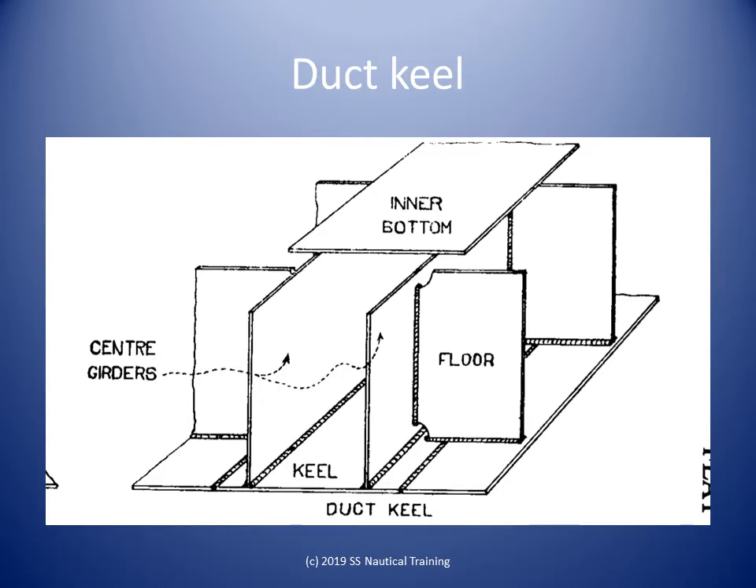Girders are one form of longitudinal stiffeners. These are big-size steel plates, or sometimes beams, connected to the bottom of the ship. They run in the fore and aft direction and strengthen the ship against bending moment. Girders are also named according to their location. The girder at the center of the ship is called the center girder. In double-bottom tanks, the thick solid metal plate that divides the ballast tanks into port and starboard tanks is the center girder.